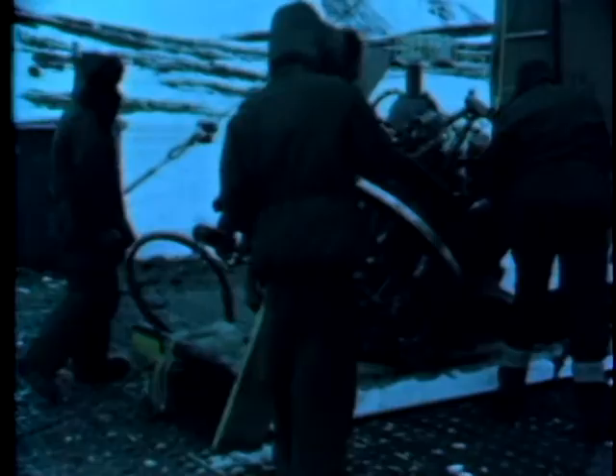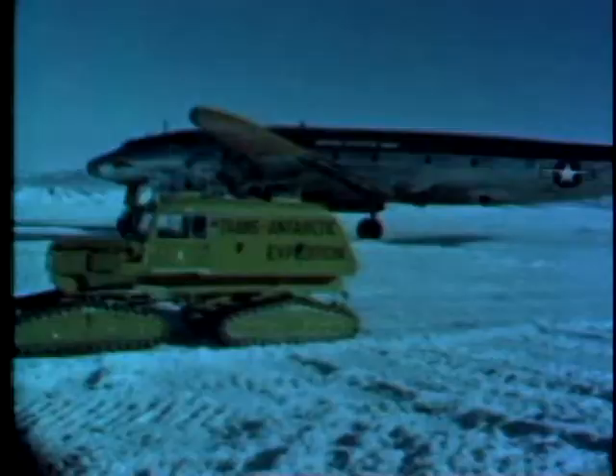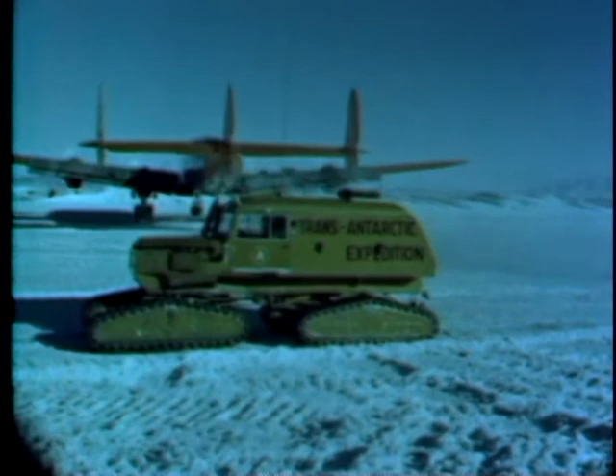From our Antarctic experience, we have learned much about air operations in ice and snow and in extreme cold. As a contribution to this store of information, this film shows some of the techniques and procedures for ground operations and also for takeoff and landing.